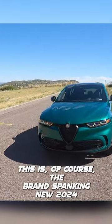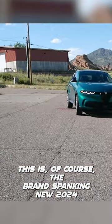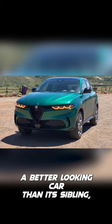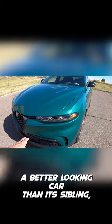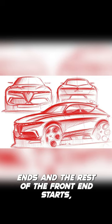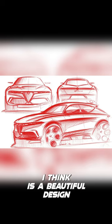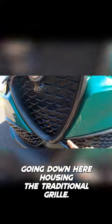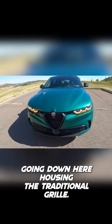This is the brand spanking new 2024 Alfa Romeo Tonale. I think this is such a better looking car than its sibling, the Dodge Hornet. Where the hood ends and the rest of the front end starts, I think it's a beautiful design with this nice chamfer going down here housing the traditional grille.